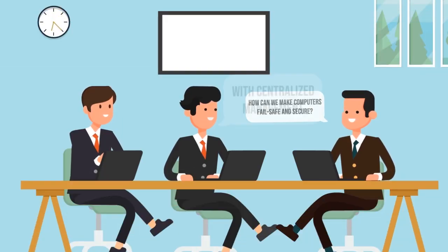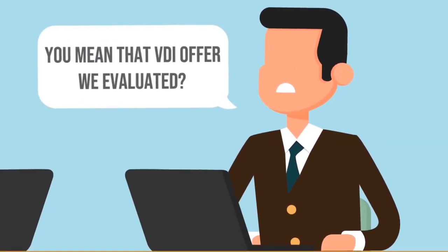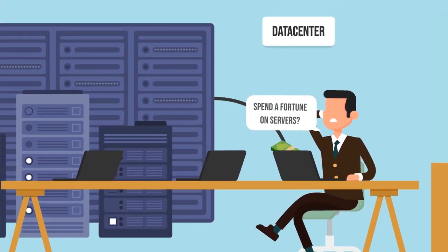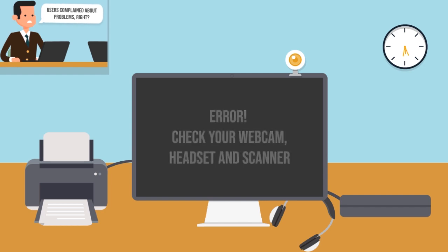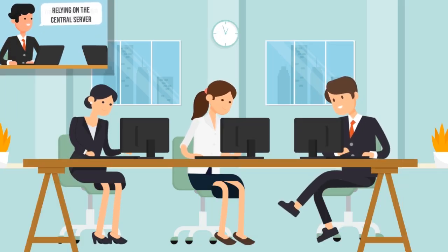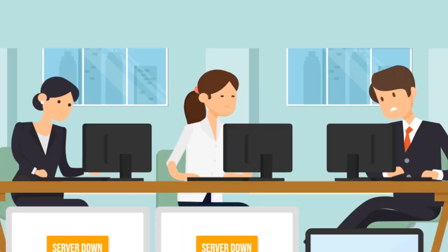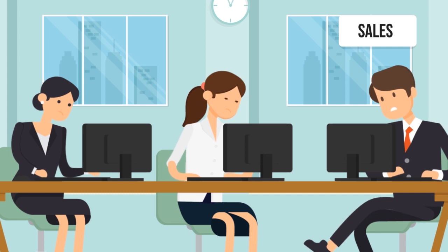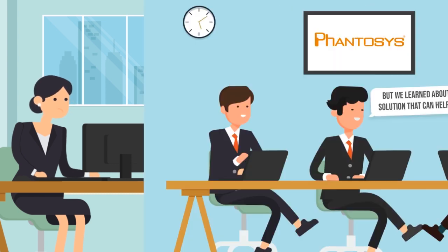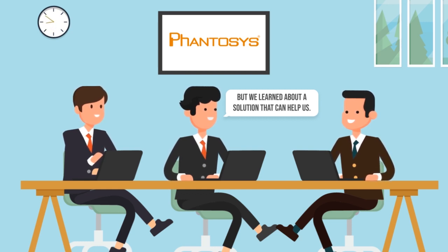Are there solutions to optimize computer management, cut costs and improve security? Some might consider VDI, which does not come cheap — or without downsides. Still, there is a solution that brings the virtualization benefits to the normal PC network environment.